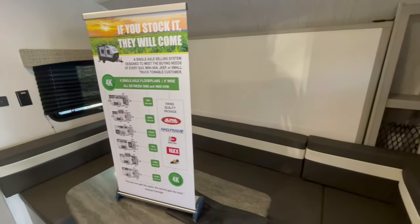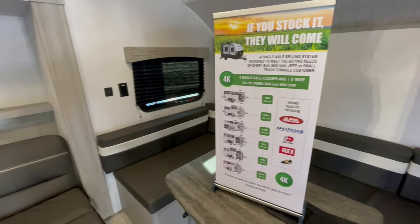I believe that this floor plan is going to sell pretty well across the Western U.S. territory.